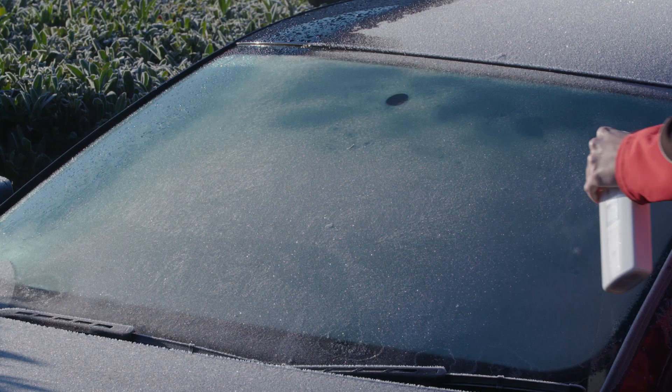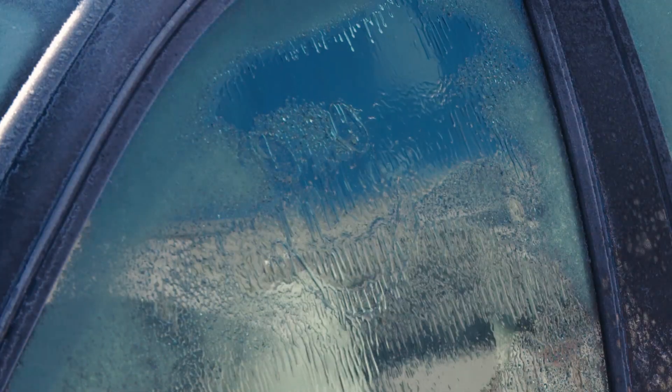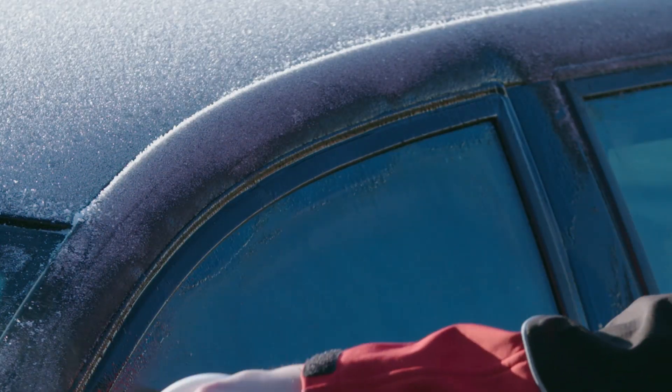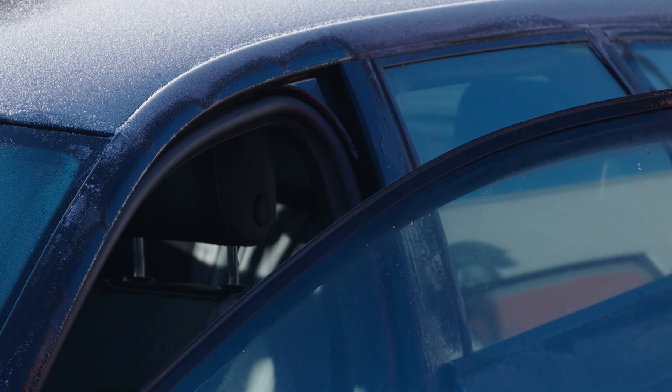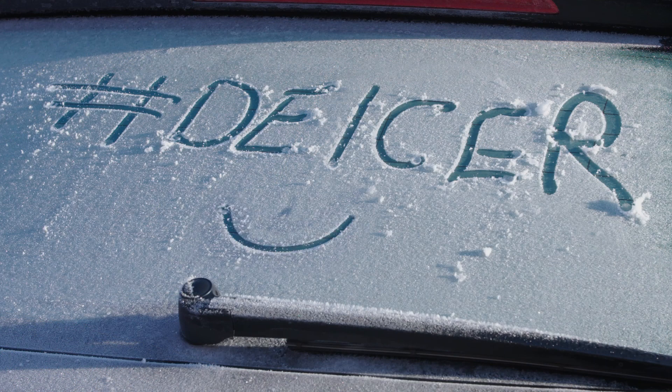Autoglim De-Icer is a super concentrated, water-free formula designed to clear ice and frost from glass, mirrors and door locks. It's completely harmless when it comes into contact with rubber and paint, so it's safe to use whenever you need it. Autoglim De-Icer is effective all the way down to minus 50 degrees centigrade.